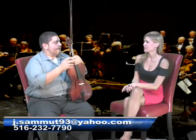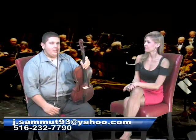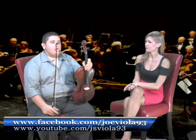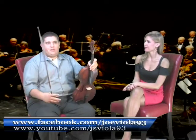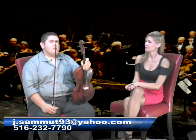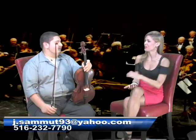Now, if people want to check out more of your music, can they find you online, Joseph? Yes, you can follow me via Facebook at facebook.com/joeviola93. You can also subscribe to my YouTube channel at youtube.com/jsviola93. And I have an email address as well: j.sammut — that's S-A-M-M-U-T — 93 at yahoo.com. All right, and all of that information is on the bottom of our screen.